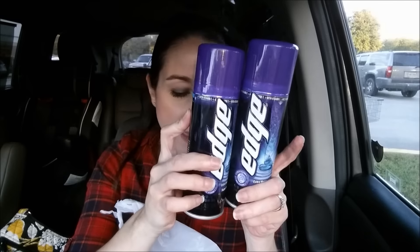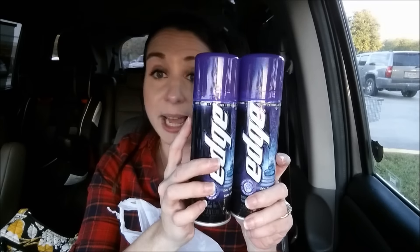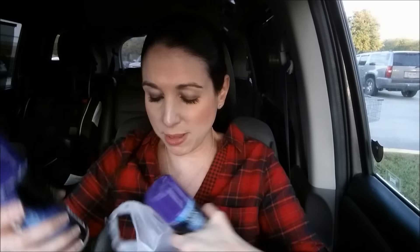This deal I've gotten before — no coupon needed. These are the Skintimate, and you can get the women's kind or the Edge. They are $3.39 at my store, so I paid $6.78 for both and got a $5 ECB back, which made these $0.89 a piece. They have all different kinds. I got the orange one before, but my husband loves this Edge. I didn't get the Skintimate for me because I'm obsessed with the EOS shave gel — I pay full price for that. But he loves this Edge, so I can pick that up for about 80-something cents.